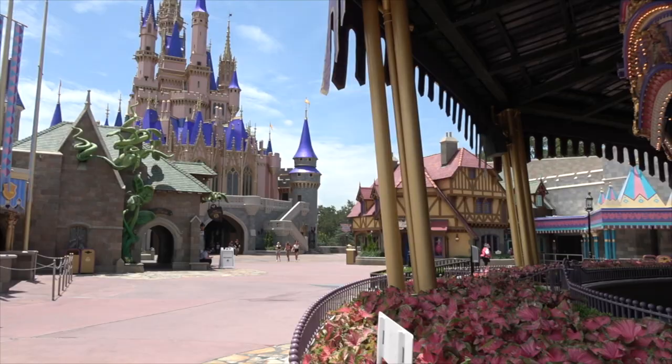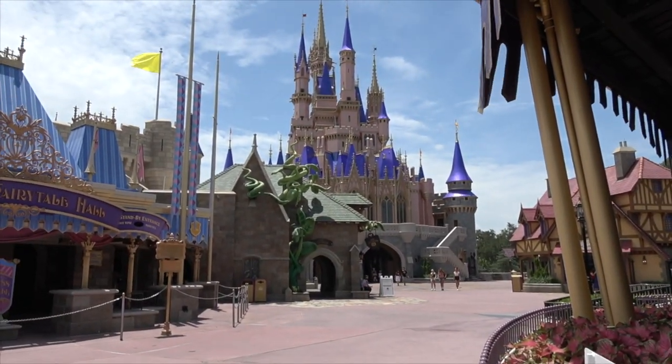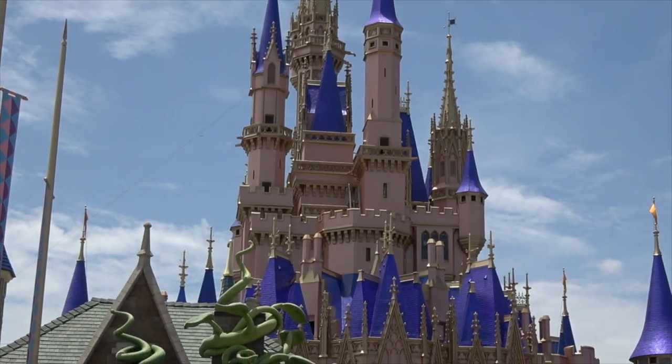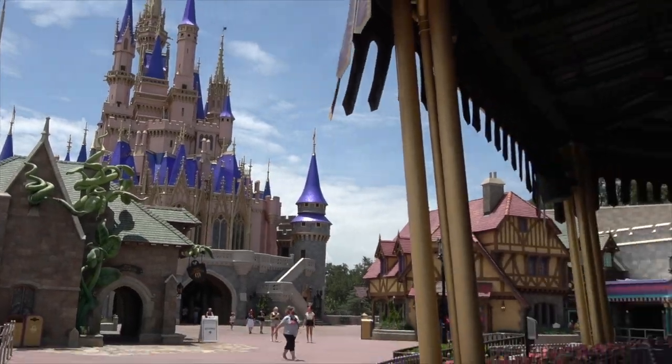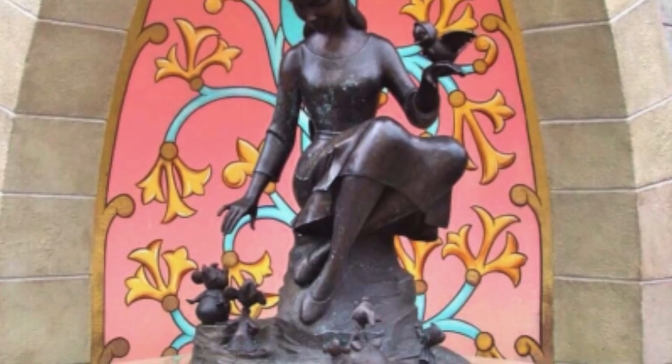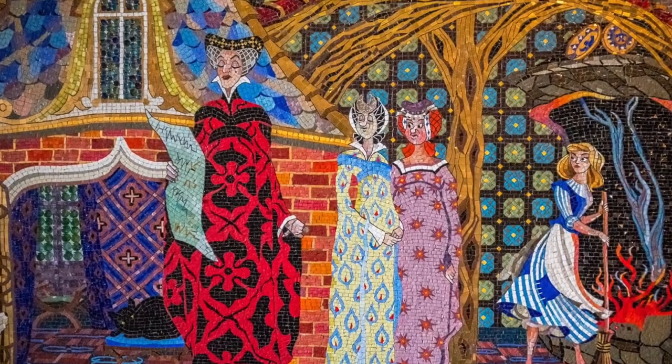Something that people don't realize about just the entire facade of the castle and all of its surroundings — like the courtyard, the front and the back of it — is that it has so much innate detail that goes with Cinderella, but we just kind of see that castle and we're blown away by its majestic beauty and we don't get to see all of these little details that really make it so special.